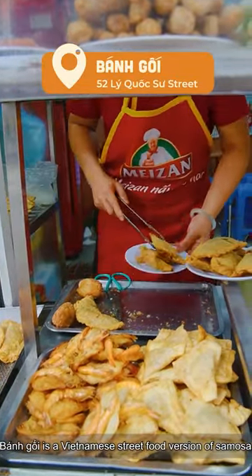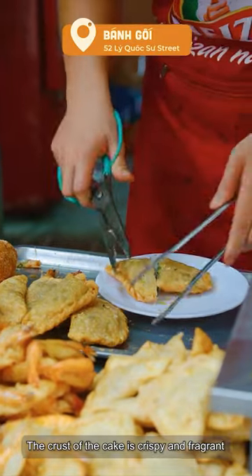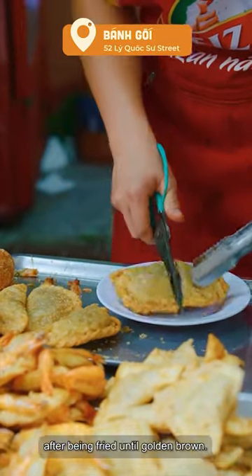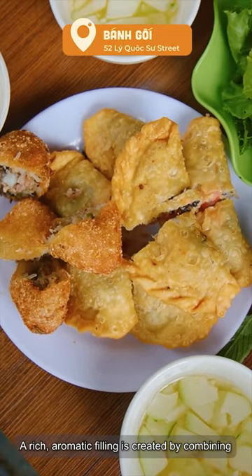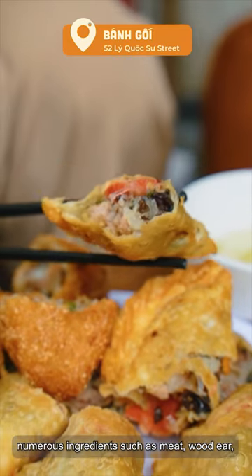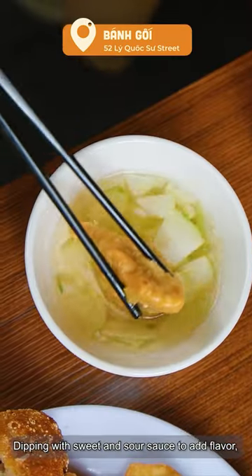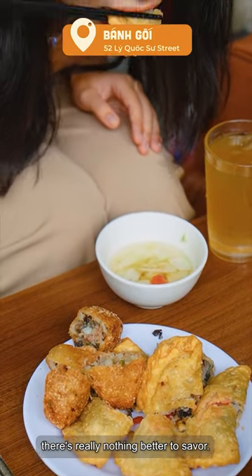Bánh gối is a Vietnamese street food version of samosa with a distinctive pillow-like shape. The crust of the cake is crispy and fragrant after being fried until golden brown. A rich aromatic filling is created by combining numerous ingredients such as meat, wood ear, carrots, glass noodles, and more. Dipping with sweet and sour sauce to add flavor, there's really nothing better to savor.